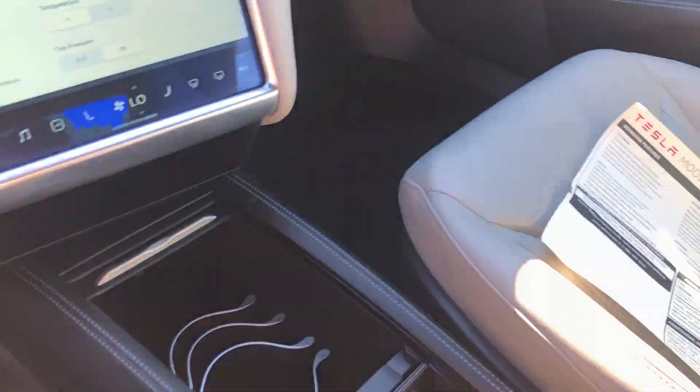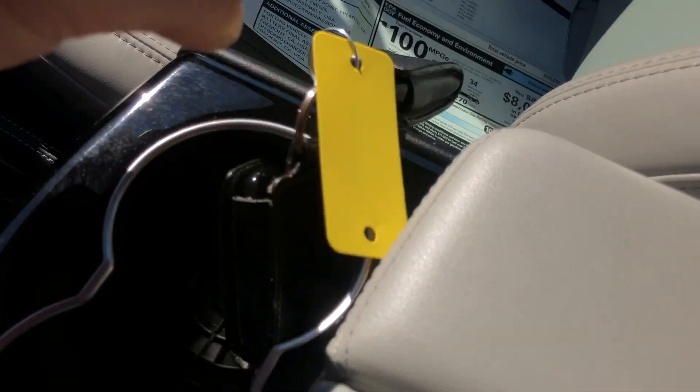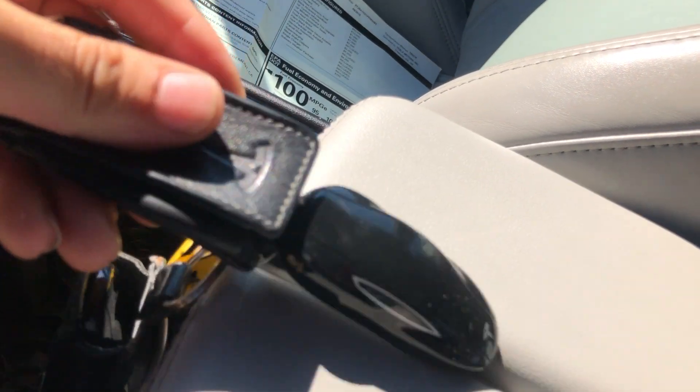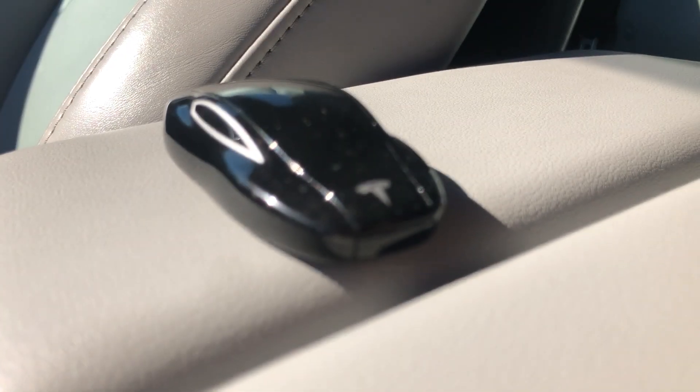So the keys — where are the keys? You got two of these little Tesla keys. Just gonna pop it out. These little Tesla keys look cool — they're like little toy cars.